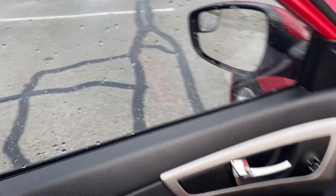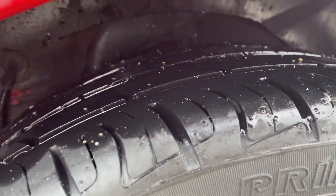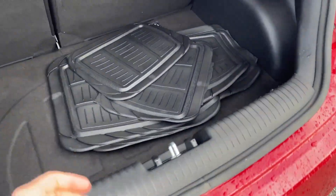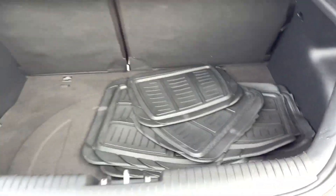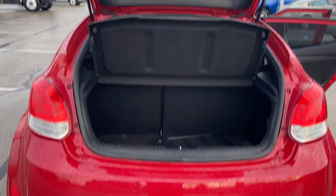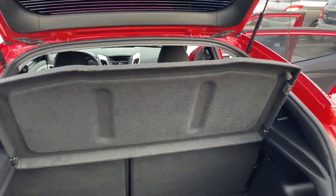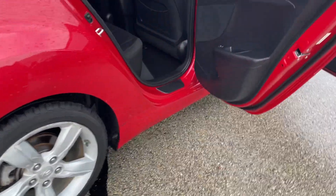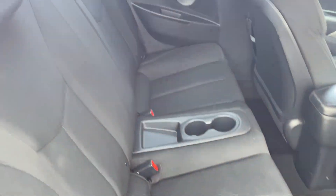There are two keys with this vehicle. Rear tires have a little bit more tread, not too much, but all with the mats. Third door on the side over here.